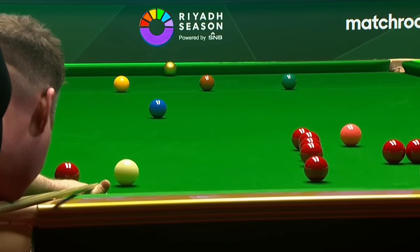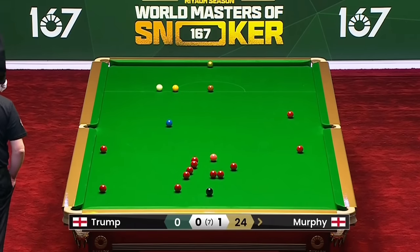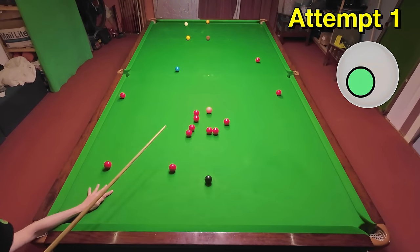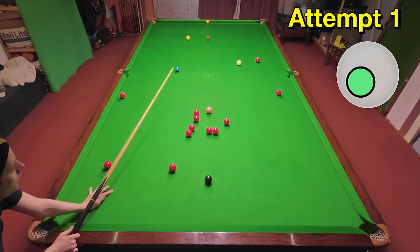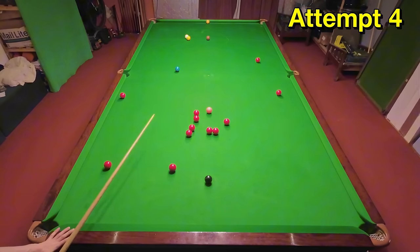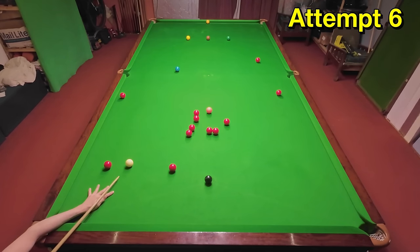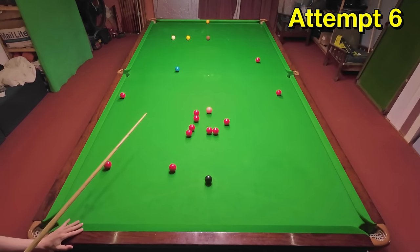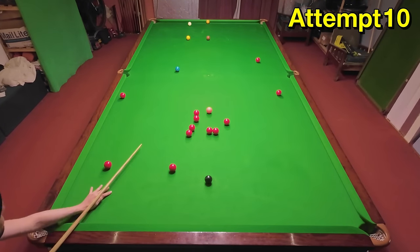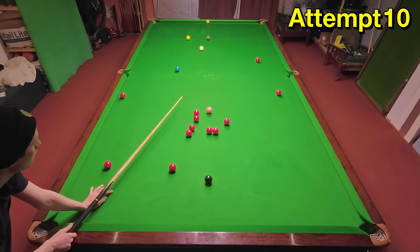Shaun Murphy is forced into a tough long pot on the green after he successfully opened the pack of reds but was unlucky not to finish on the black. This requires a good pot and positional shot at the same time. I got half of that right on my first attempt but unfortunately just over-hit it, so I'm not on the red over the middle pocket. I tried again and slowed the shot down, but then under-hit it and snookered myself behind the yellow. This is definitely one that's taken a lot longer than I predicted, possibly because I didn't understand how hard I had to hit it to start with — but I've got it at the right pace this time and it's almost perfect.